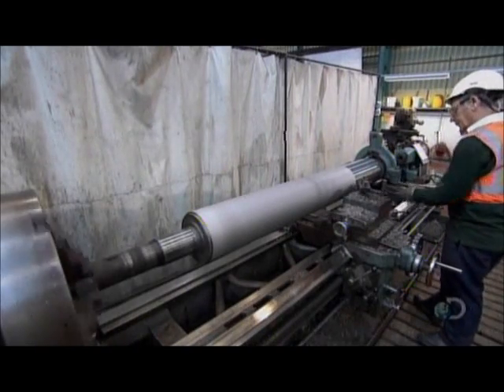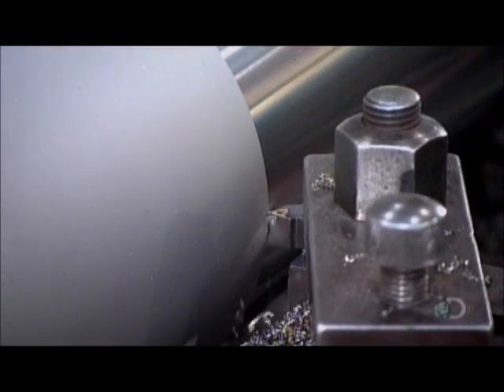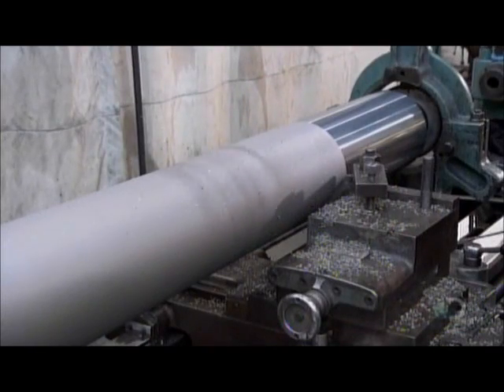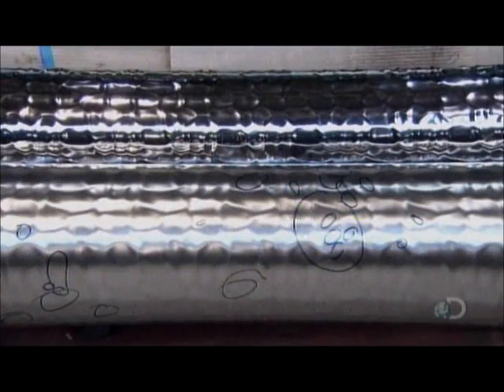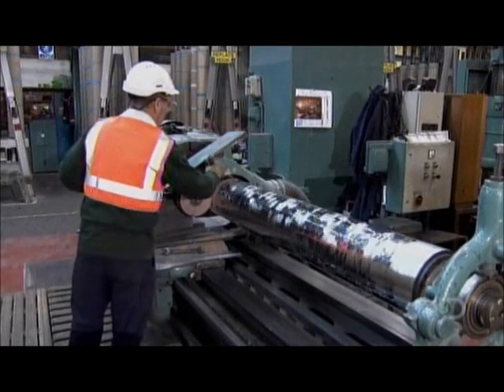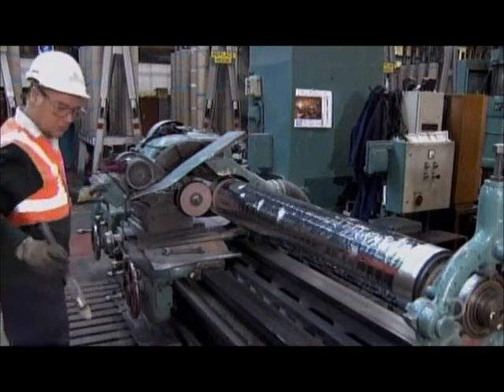If the designs on the roller are damaged, they shave off the outer skin, exposing a smooth surface for re-engraving. But that isn't always necessary. Small problems can be fixed, so they circle those for repair. Some need no refurbishment whatsoever, so they move on to the next step.